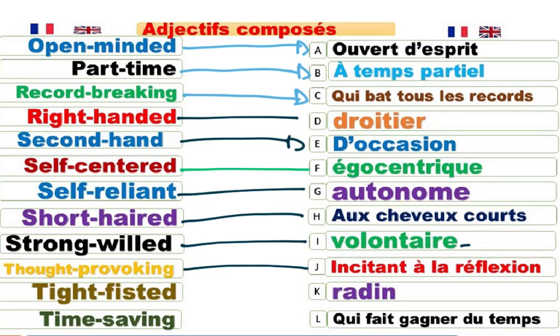He is a tight-fisted colleague. Selfish. Égoïste. This is time-saving. Qui fait gagner du temps. Time-saving. Qui fait gagner du temps. Un gain du temps. Qui provoque un gain du temps. Time-saving measure. Une mesure qui fait gagner du temps.